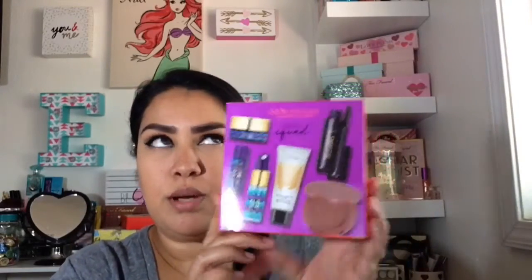First off, I'm going to start off by showing you what I got from the high-end part of the haul. I did end up picking up the Tarte skincare Skin Squad little set and it has the cleansing gel, the boosting 4-in-1 mist, the Drink of H2O hydrating boost, a BB tinted moisturizer, a Light Camera Lashes mascara, and also an Amazonian Clay 12-hour blush, which was only $22 at Sephora. I picked up mine in medium — I believe they only have light and medium. It's a really, really good set.